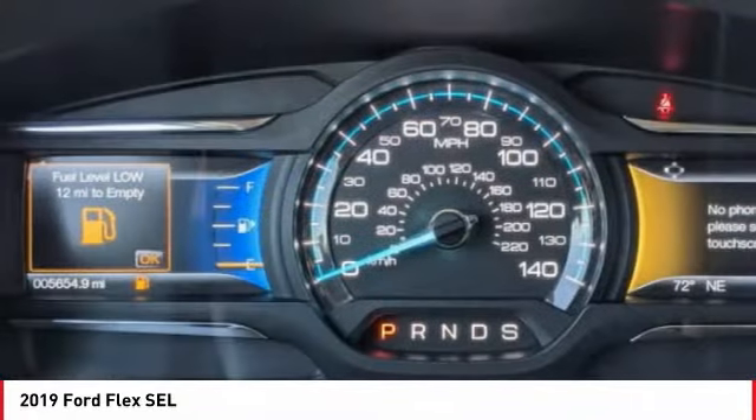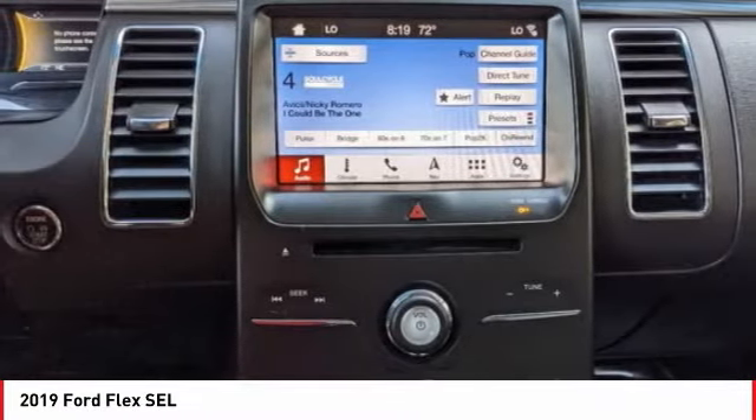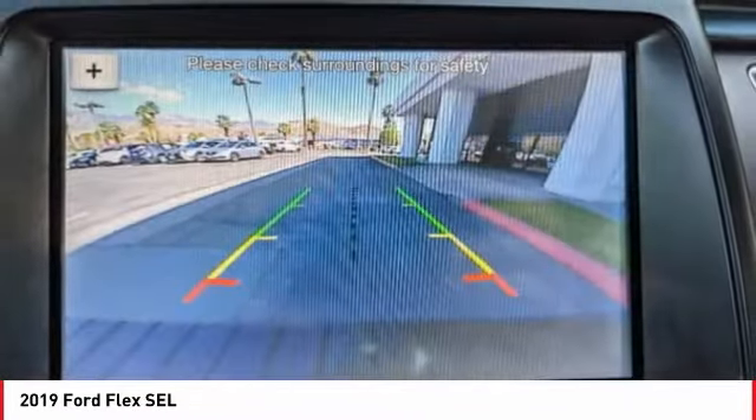Fog lights, four-wheel disc brakes, speed control, rear window defroster. Wouldn't you look great in this vehicle? Stop in today and see for yourself.